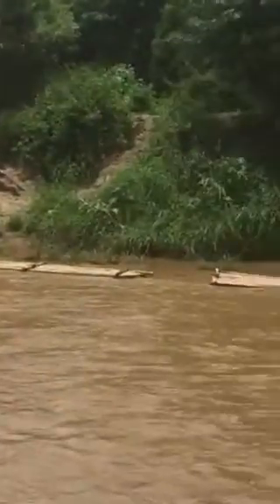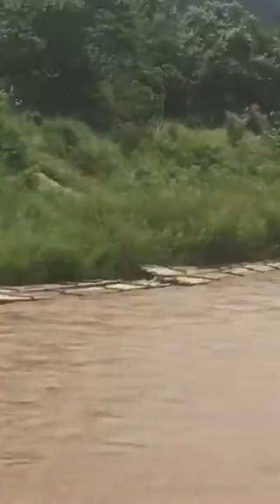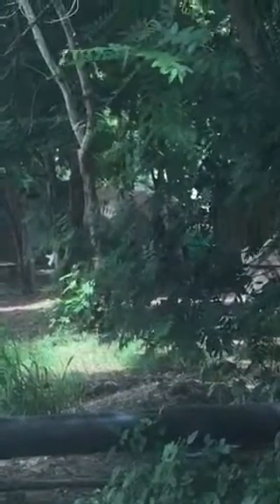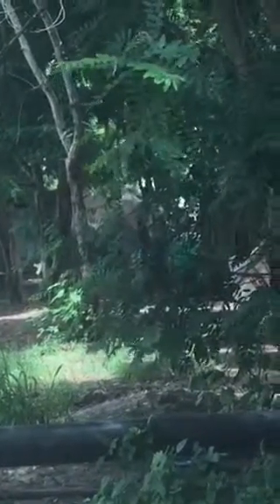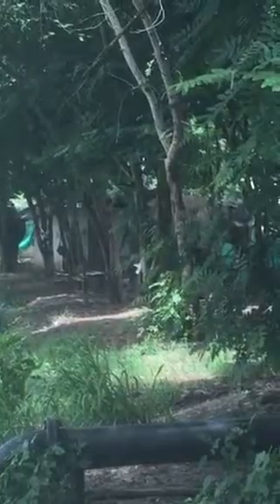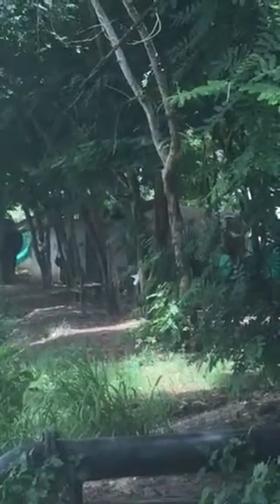Coming across, these are some living quarters right behind my place, and you can see there's an elephant right there and there's another one behind that tree kind of hiding. Again, these are the handlers' living quarters. So the handlers come for lunch and allow the elephants to hang out and pick the trees and stuff like that while the handlers are at lunch.